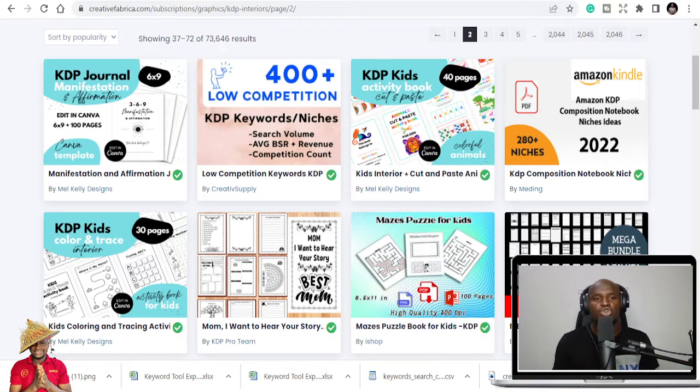If you are new to this and you don't know what KDP low content is — it's basically selling planners, notebooks, calendars, logbooks, and journals on Amazon. You can sell a lot of things on Amazon low content where you can use just one interior to publish close to 20 different books in different niches. So let's go straight to some of the niches I'll be sharing with you today.